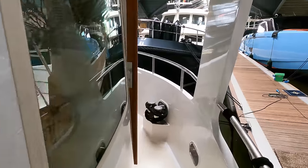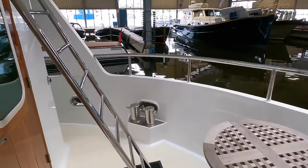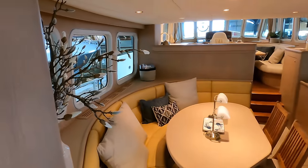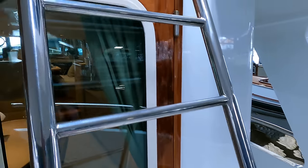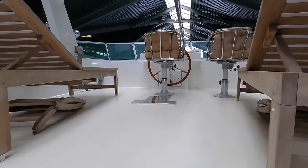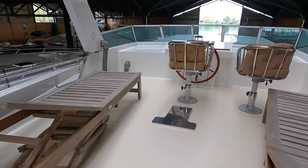Before we head inside, I want to take you up onto the flybridge. I really do love visiting this huge indoor marina at the Volkslustret office. As you can tell from the background, there are lots of different boats of all shapes and sizes in this marina — it really is a boat lover's dream.